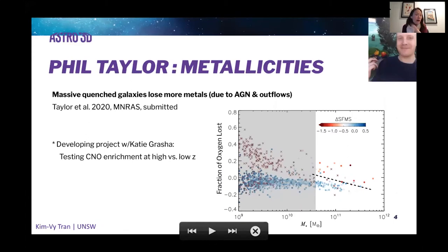In terms of what happens to those metals once you actually make them, this is work led by Phil Taylor. Using simulations, he shows that your ability to hold on to the metals you make depends on your star formation histories. For massive quenched galaxies — those above the diagonal dashed line in the figure — they tend to lose more of their metals, primarily due to AGN and outflows.